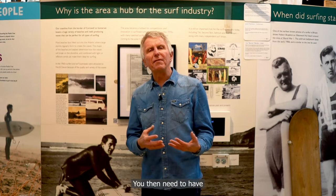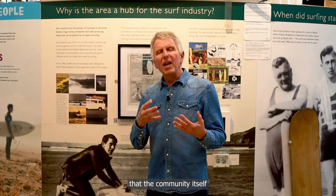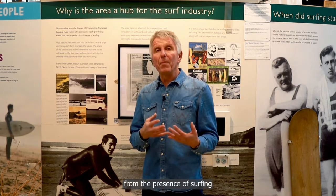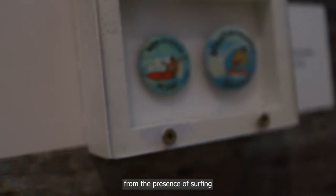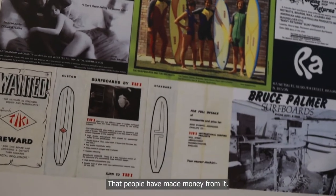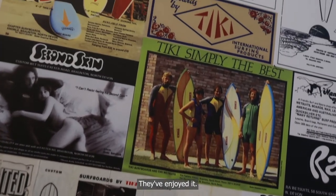You then need to have something that shows that the community itself has benefited in some way from the presence of surfing and the people enjoying themselves out there — that people have made money from it and have enjoyed it.